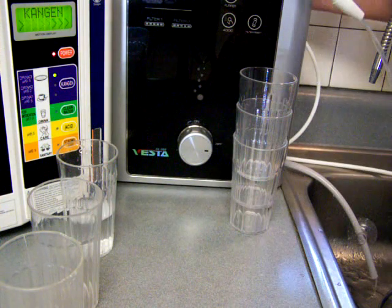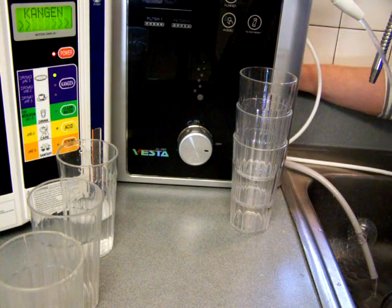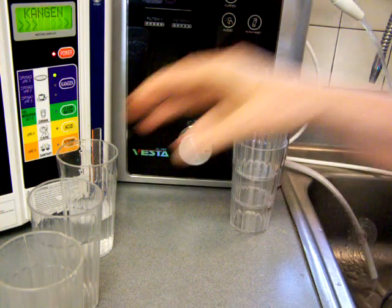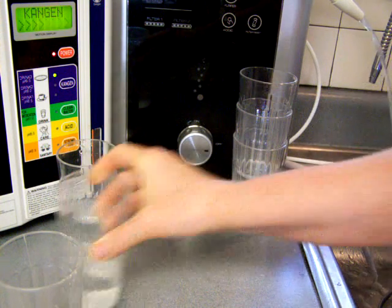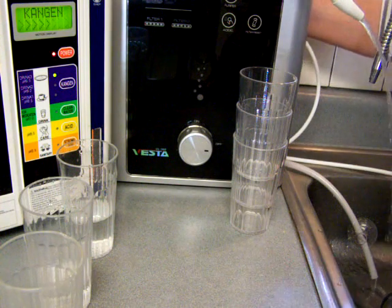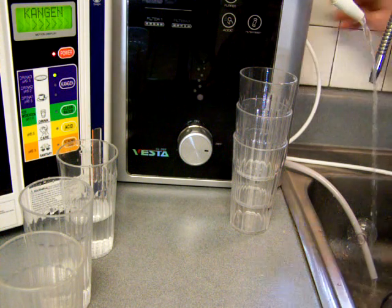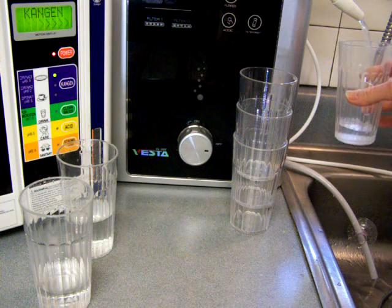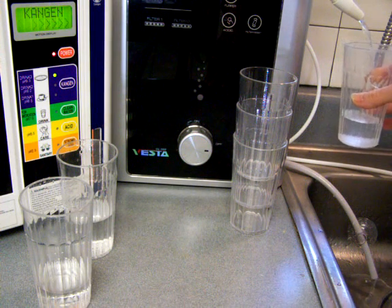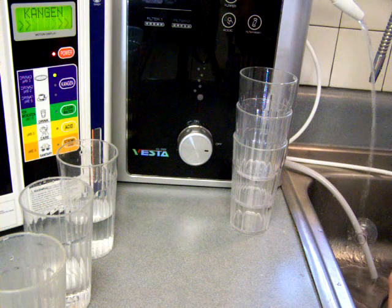Now I'm going to slow it down just a tiny bit. Alright, so that's medium — actually it's pretty fast in my book. Now this is slow. This filtration is the best as far as going through the filter and getting the chemicals removed.